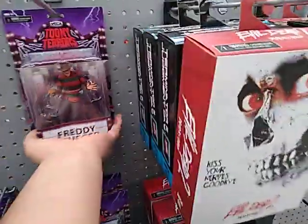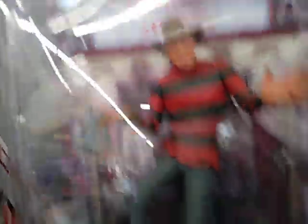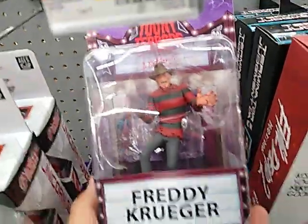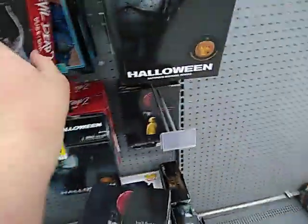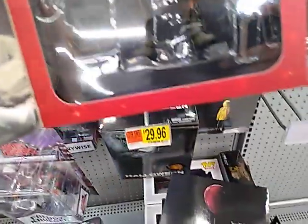Hey guys, look what they have in Walmart now. They have a Freddy. They have a Freddy — Evil Dead with a switchable head. Has his chainsaw.